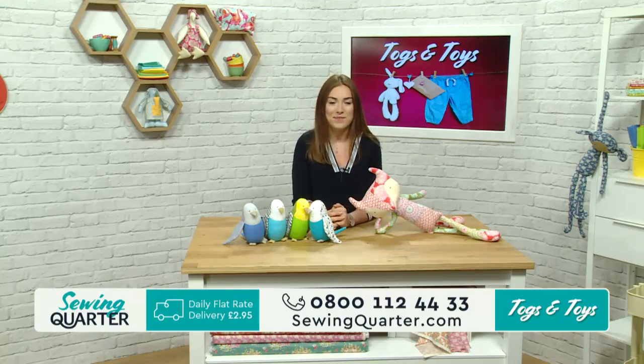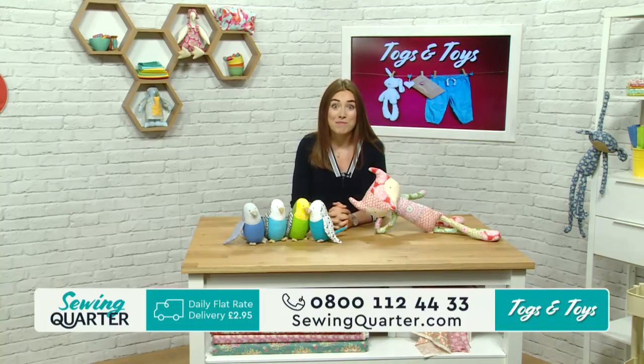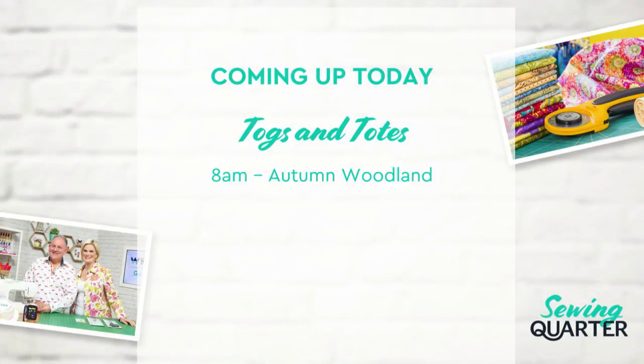We'll talk you through in order. At eight o'clock, we've got some premier fabrics. We've got some brand new autumn woodland from Lewis and Irene. We've had lots of requests for some autumnal fabrics and here they are. So at nine o'clock, the budgie buddies - the budgies are back.